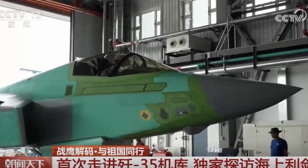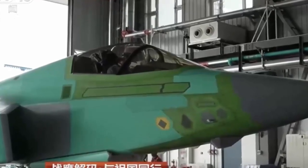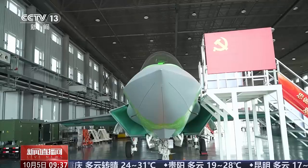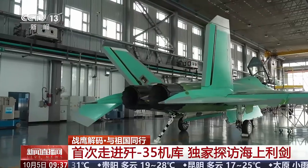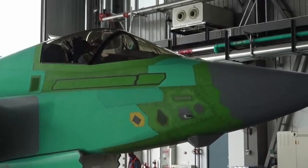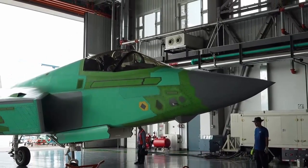At a hangar in northeast China's Liaoning Province, engineers at the AVIC Shenyang Aircraft Design and Research Institute were seen assembling the jets, which remain in active development. China on Sunday unveiled its hangars housing J-35 and J-35A stealth fighter jets to the public for the first time. The footage displayed unpainted J-35 and J-35A jets being assembled at Shenyang Aircraft Company Limited, a subsidiary of the state-run Aviation Industry Corporation of China (AVIC).